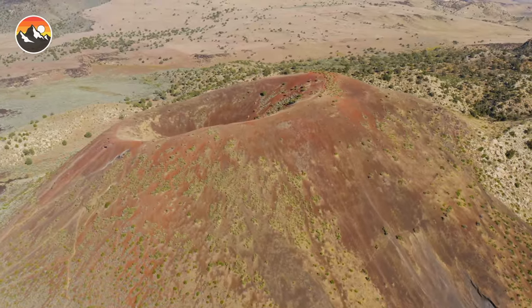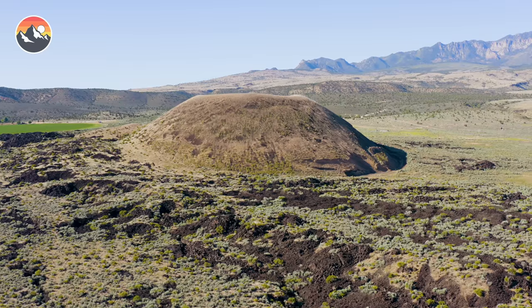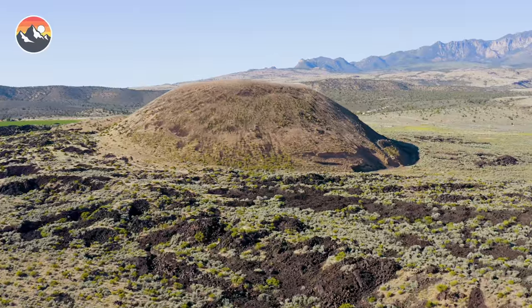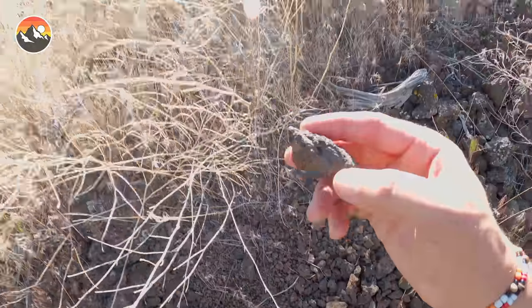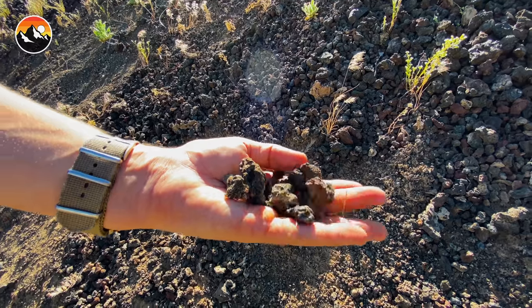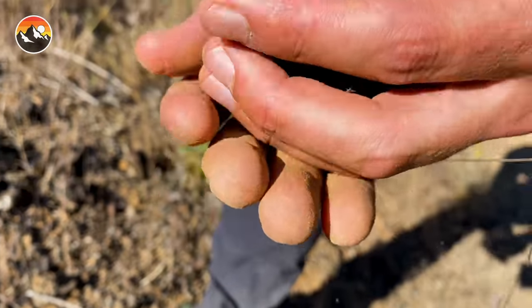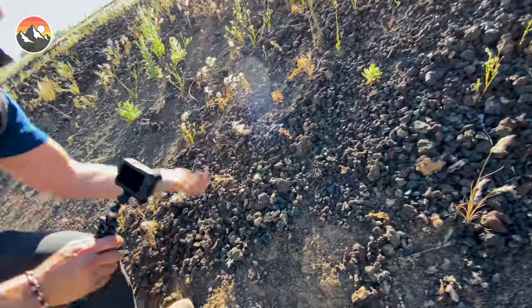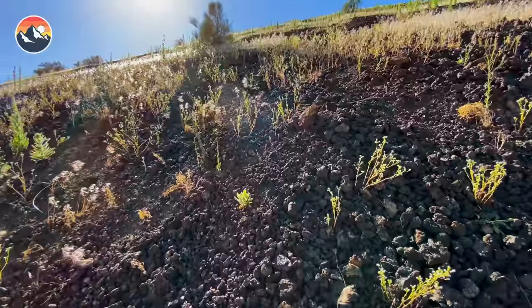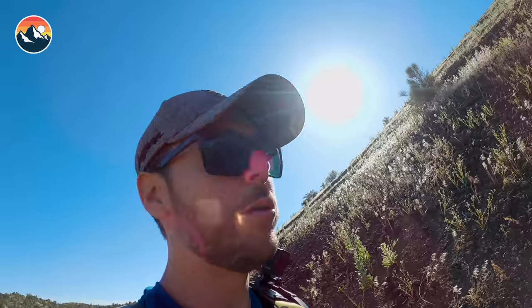Volcanoes like this one are known as cinder cone volcanoes. The reason they are called that is because not only are they in the shape of a cone, but when the lava explodes it does so in very fine fragments like this right here. These are cinders and clinkers. The clinkers have a funny name for a reason — when they roll down hills, they actually clink. That is why it's called a clinker. Pretty cool, huh?